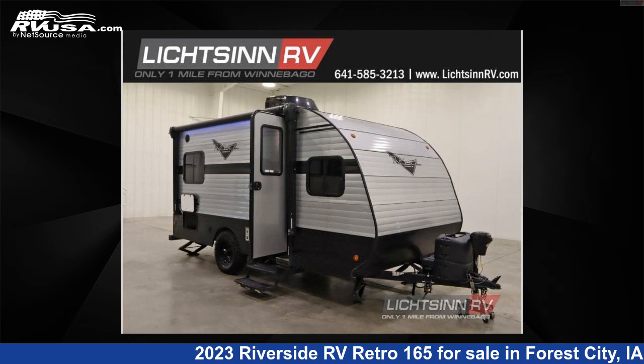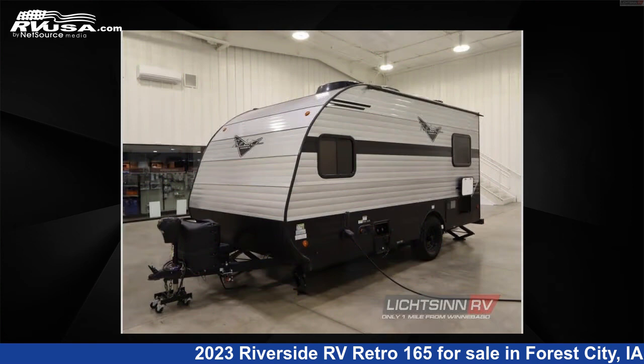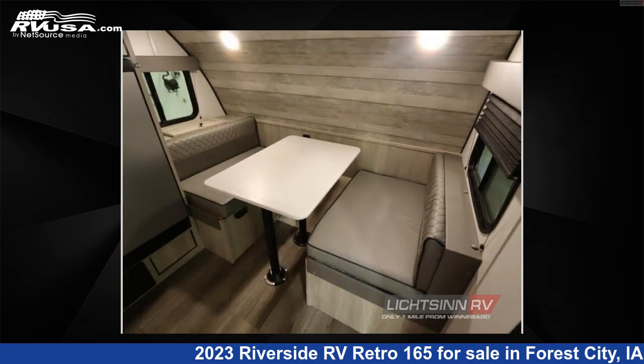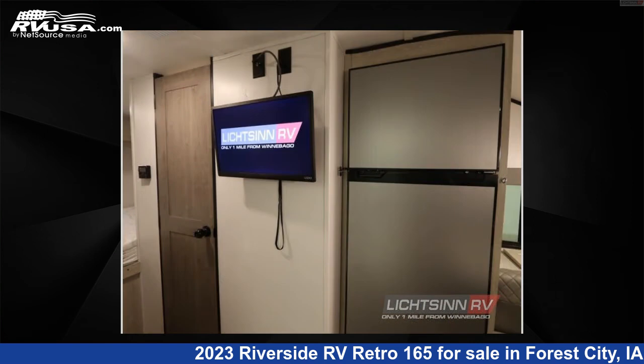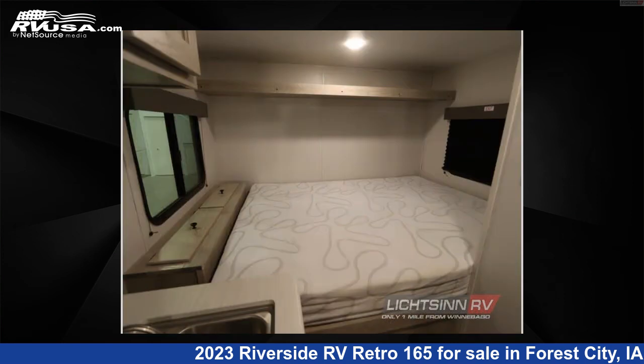This 2023 Riverside RV Retro 165 is a travel trailer RV. It is located in Forest City, Iowa 50,436 and is offered for sale by Liktsin RV. Click the link in the video description to visit RVUSA.com and see more photos as well as the current price.